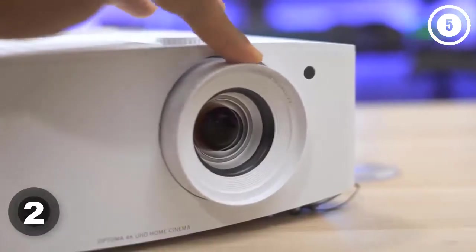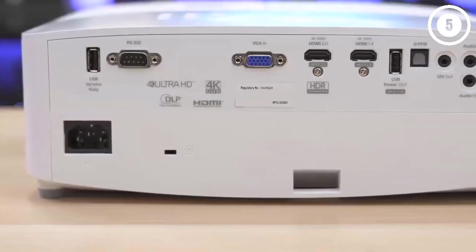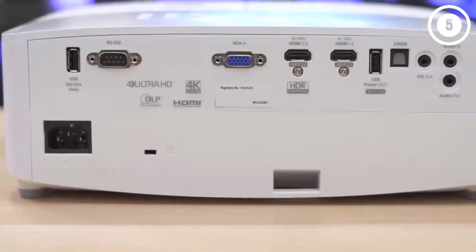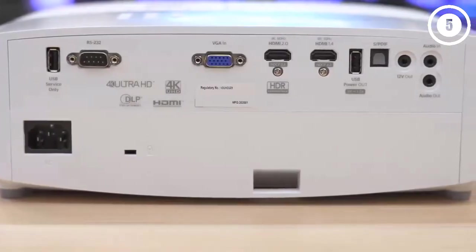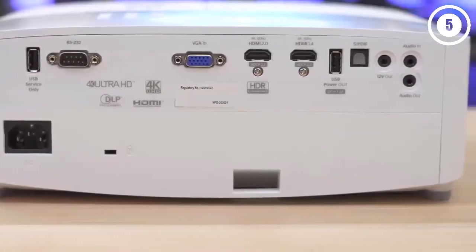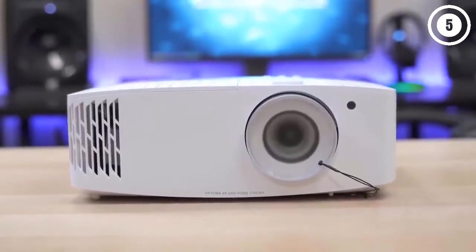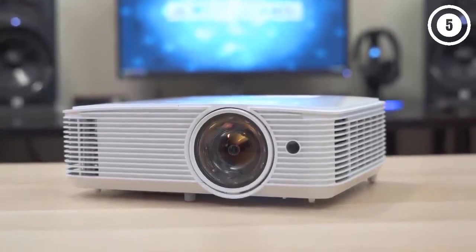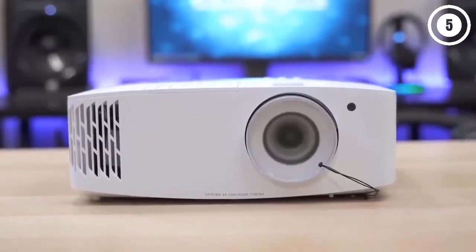Number two: Optoma UHD 50X True 4K UHD Projector for Movies and Gaming. If you're looking for a projector for a multi-use space like a living room or media room, the Optoma UHD 50X is an excellent choice. Its low 16-millisecond input lag supports 4K gaming on the latest consoles and platforms, with a high 240Hz refresh rate that prevents frustrating image blur — a benefit for gamers, fast-paced sports, and action movies alike.